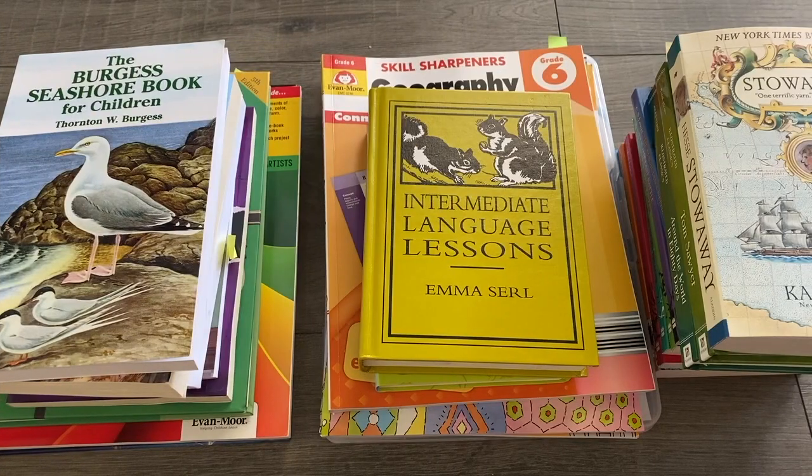So there you have it — all the curriculum choices we've made here in the Lake House Homeschool for teaching grade 6. If you have any questions, please leave a comment down below. I love helping people on their homeschool journey. Thank you so much for watching and I will see you next week. Bye!